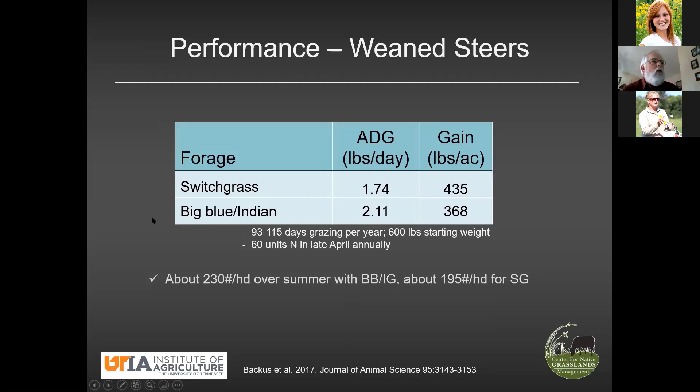Those are good enough numbers, and a long enough grazing season at a hundred-plus days, to justify bringing in a load of stocker steers and trying to make some money off that. I'd point out that this big bluestem Indian grass blend and that rate of gain is really not so new or different. If I go south and west of Chillicothe by maybe three or four hours, I wind up in the Kansas Flint Hills, where they've been running stockers on this grass and getting those kinds of gains for the better part of 150 years. It's a tried-and-true system.